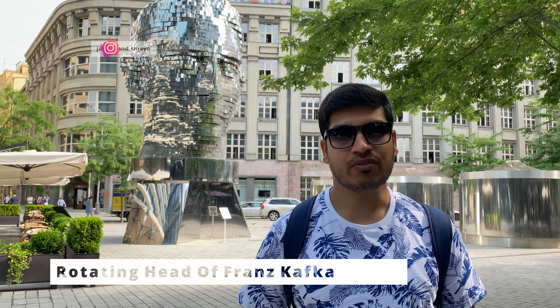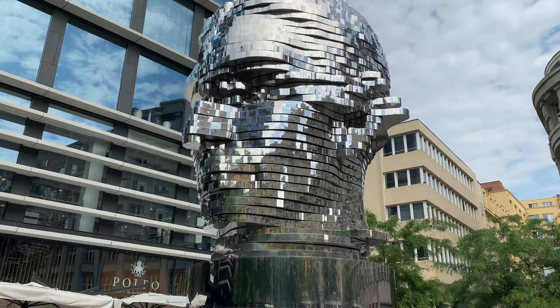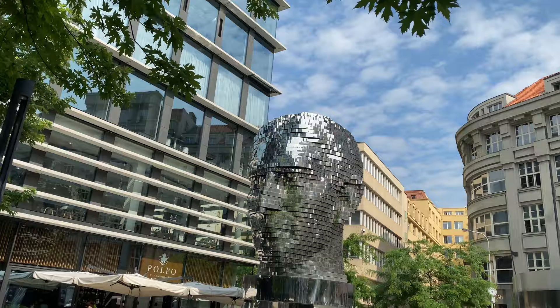Behind me is the Rotating Head of Franz Kafka. Franz Kafka was a Bohemian German-language writer. This statue is right in front of the Quadrio Shopping Center. It is 11 meters tall and has 42 rotating panels. It does not rotate continuously — it happens only once an hour.